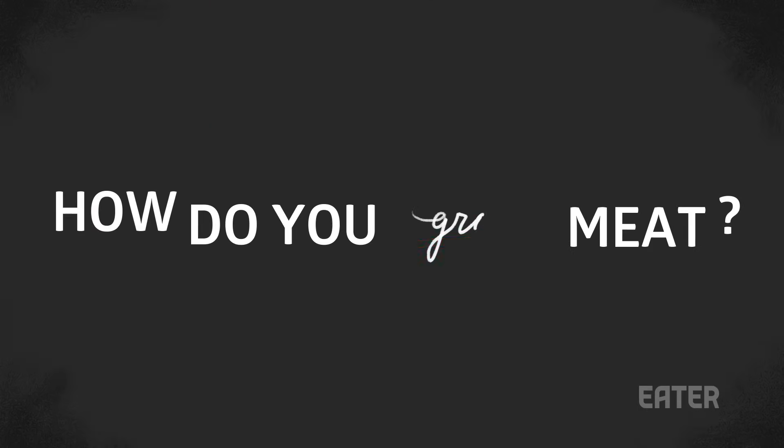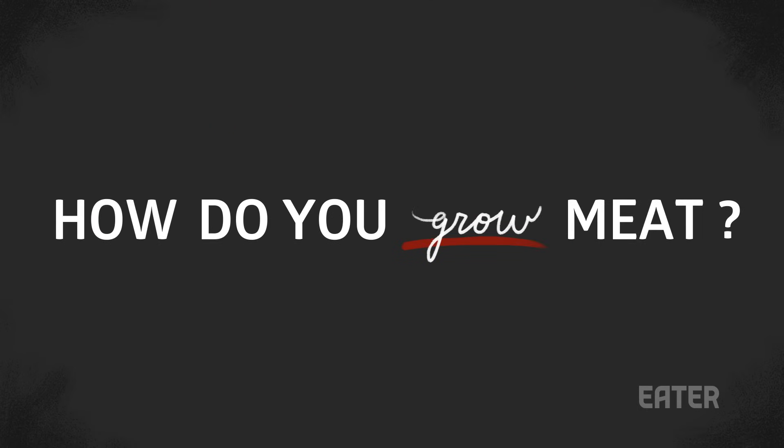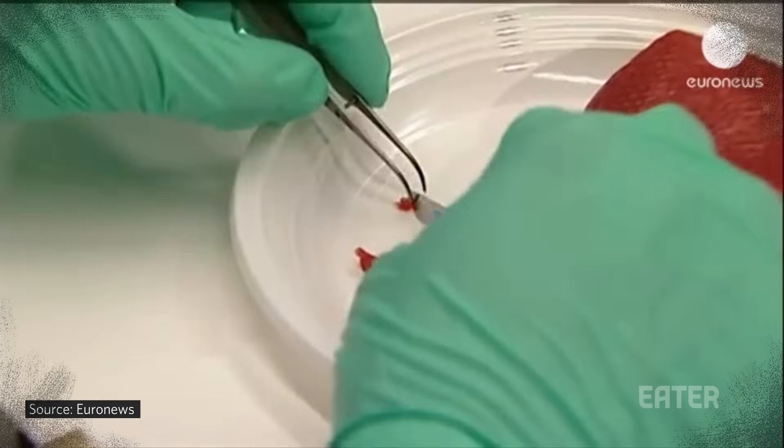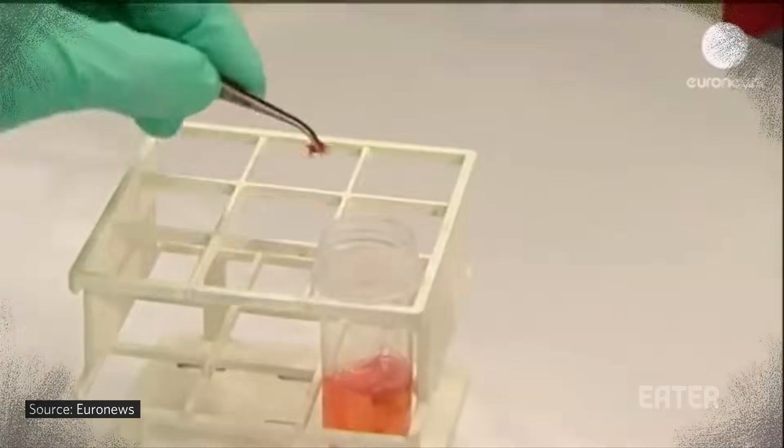But how exactly does one grow meat in a lab? The process isn't as weird as you might think. Currently, the most successful method involves harvesting stem cells from cows.